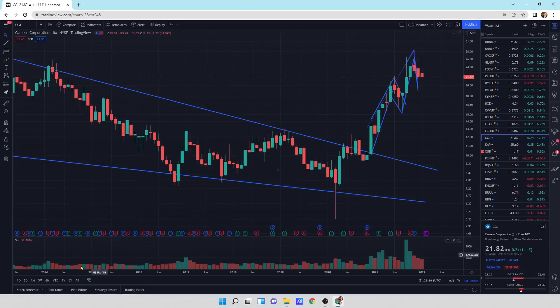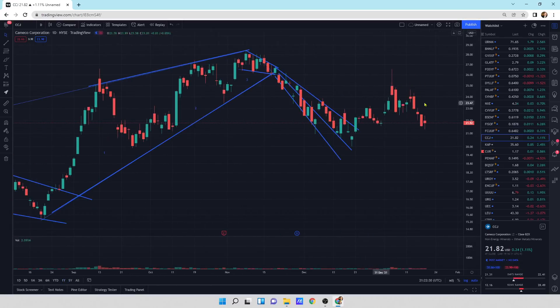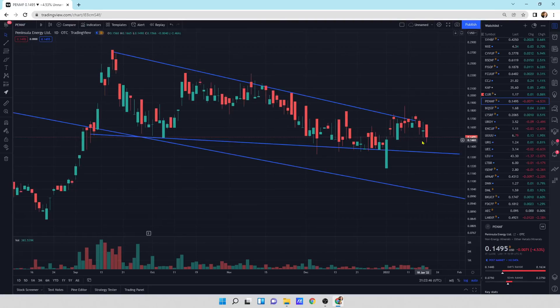Camco — a little bit of an update today. We still have this selling pressure. It's a small update and the sellers are still in control at this moment. Kazatomprom looks like it's actually turning around a little bit, and hopefully we can get some buying pressure to push it higher. If it's going to do it, hopefully we do it now.